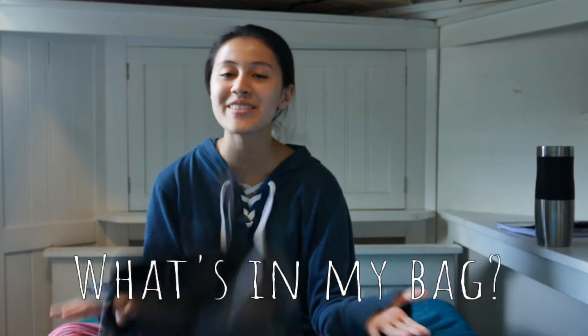Hey everybody, today I'm doing a 'what's in my bag' video. I have two bags here, but this one feels really light — doesn't look like there's many things in there at all. Okay, let's just get on to the video.